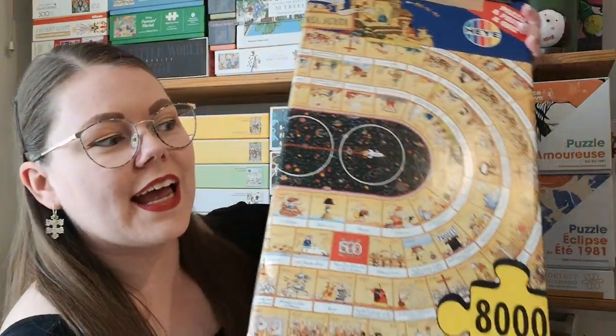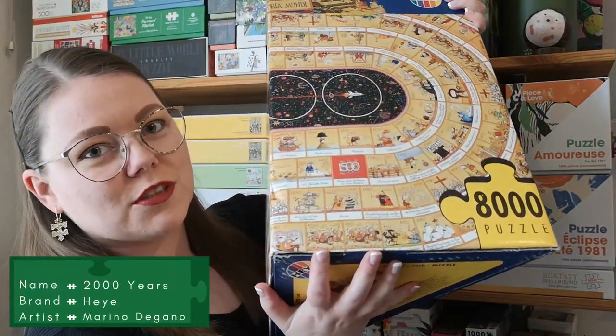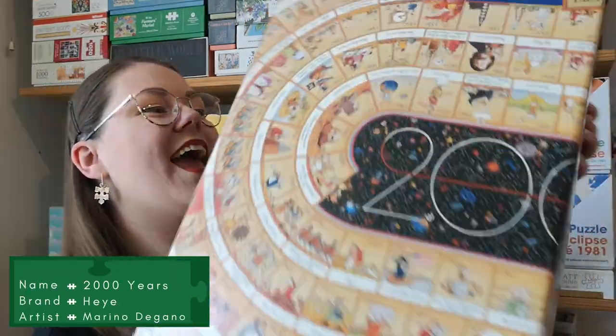The first pile of puzzles I'd like to show you is all the puzzles I got secondhand. Normally I don't have very much luck finding good puzzles secondhand, but this month was a good one. First off, a big one. I got this puzzle from a friend for free. It's an 8000-piece Hay puzzle.